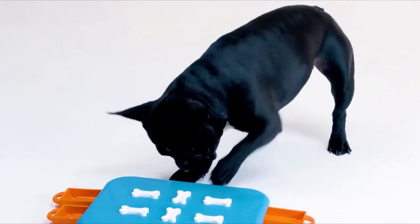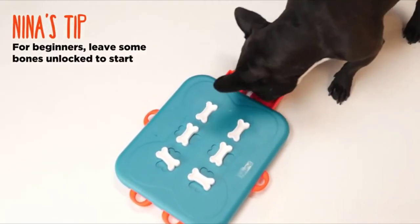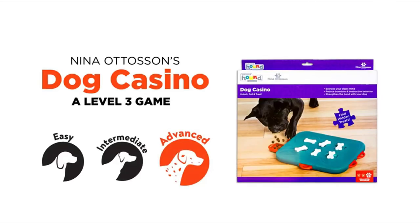Puzzle Toys. For Border Collies, a puzzle toy such as a dog treat dispensing toy or a similarly intellectually challenging toy is important. These help to challenge your dog's mind and prevent him from getting bored.